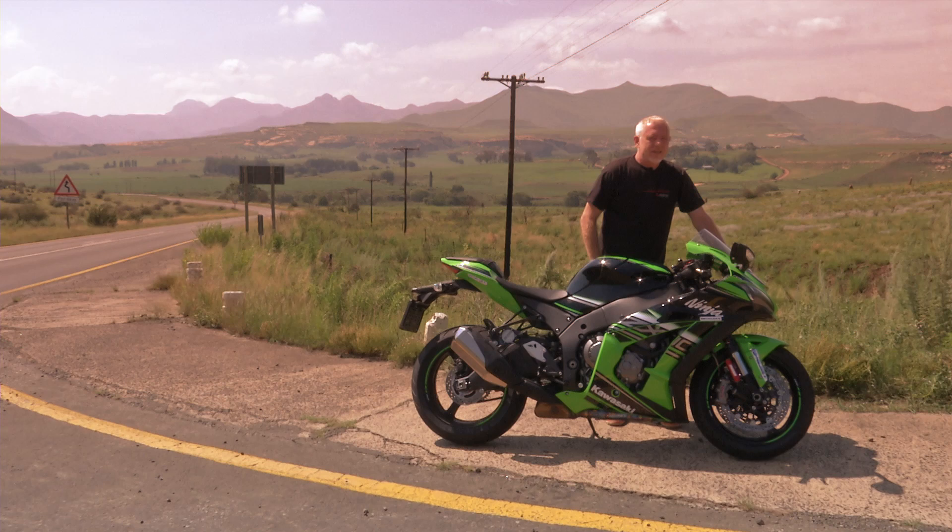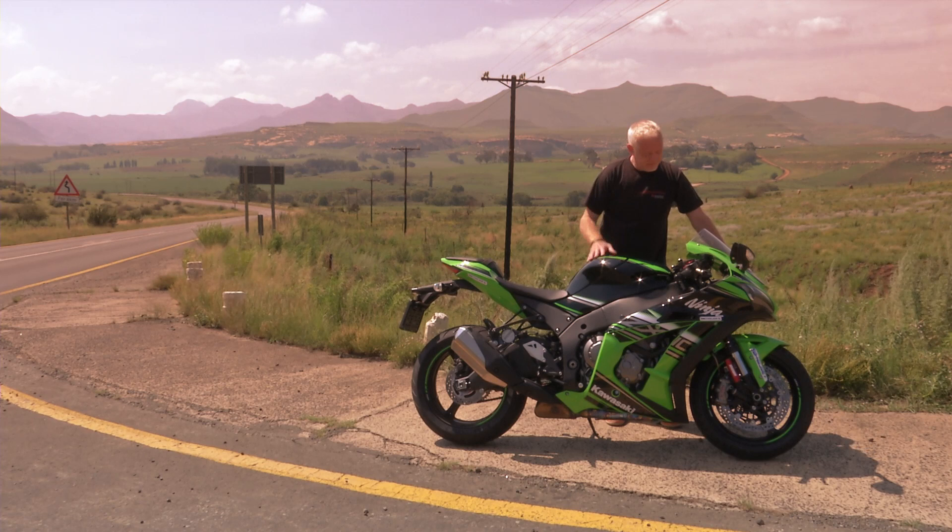If there is one manufacturer that's kept ahead of the game with its superbike over the last few years, it's Kawasaki. They had a new ZX-10R long before there was a new R1, for instance, and let's not even mention Honda and Suzuki. The effort to keep the green machine leading the way has really paid dividends — in World Superbikes it's won two of the last three world championships. Well, guess what: there's already a brand new ZX-10R, and here it is. It looks pretty much identical to the last model, but will it ride any differently? I guess there's only one way to find out.